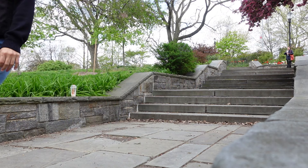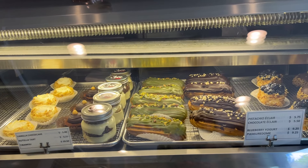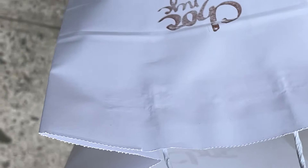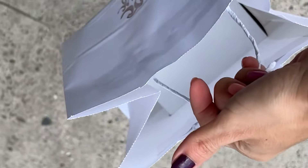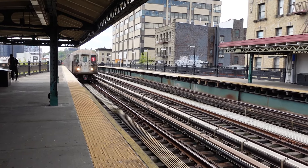Before going to their place, I had to get them something, especially for the kids, so I went to get some cupcakes. Unfortunately, this place did not have any vegan cupcakes, so I did not eat anything.